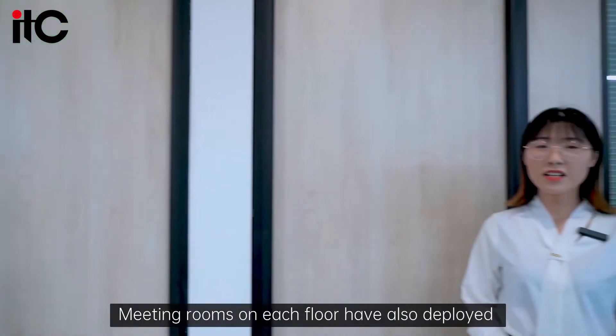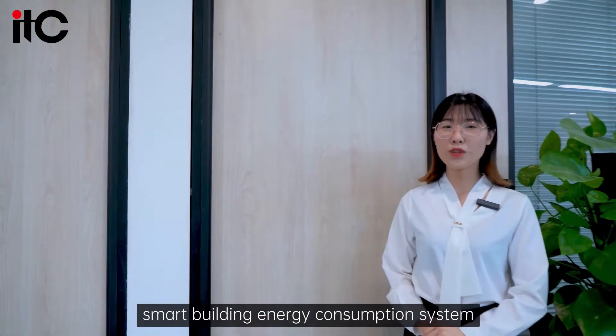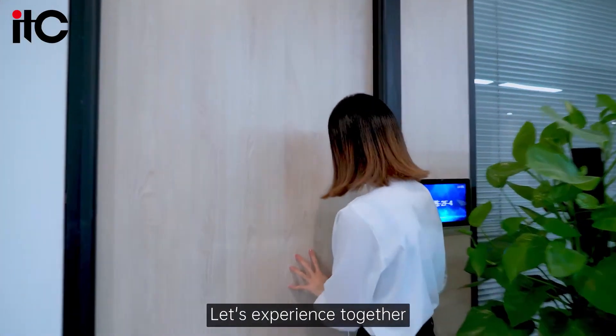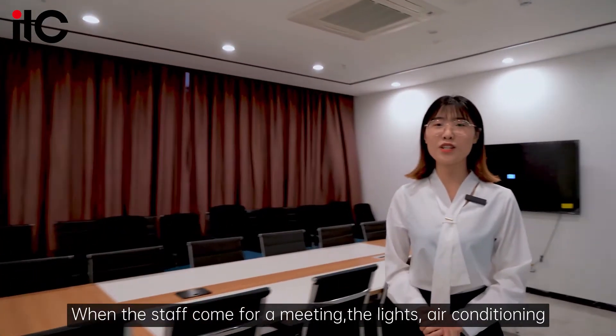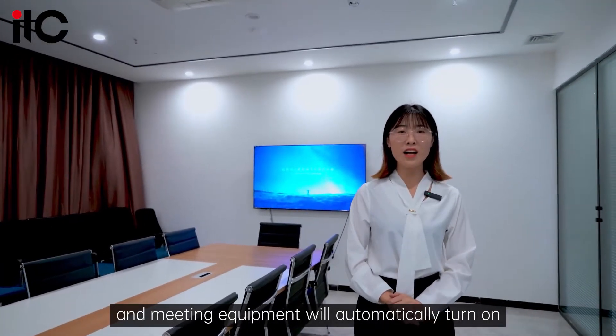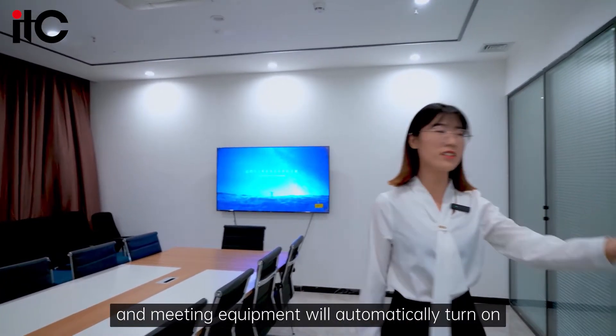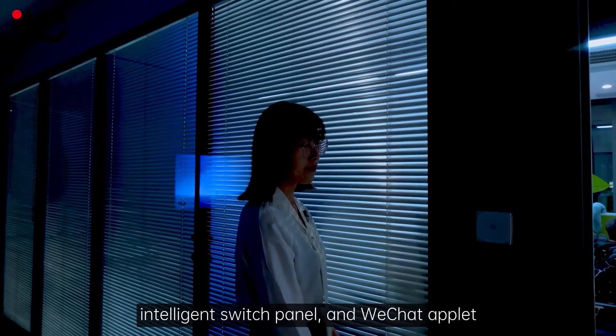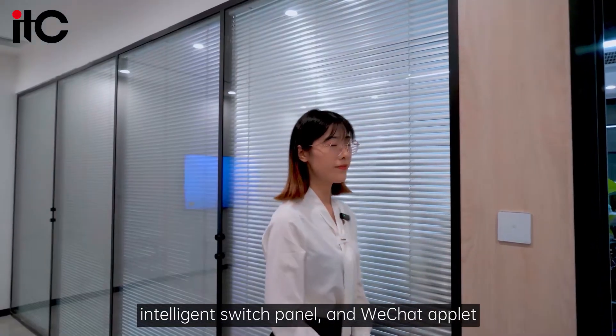Meeting rooms on each floor have also deployed small building energy consumption systems. When the staff come for a meeting, the lights, air conditioning, and meeting equipment will automatically turn on. It can also be adjusted manually through the touch panel, intelligent switch panel, and WeChat applet.